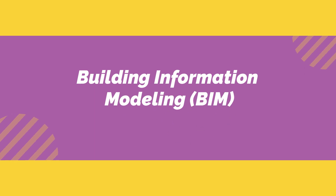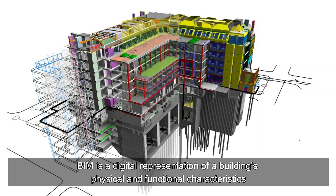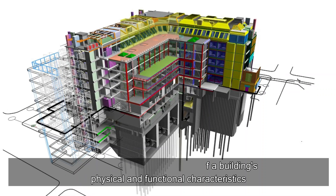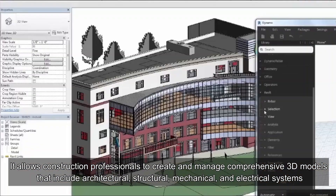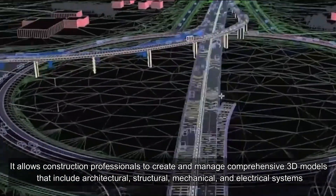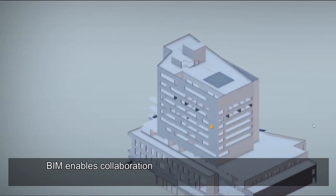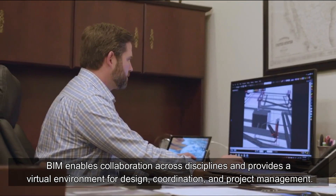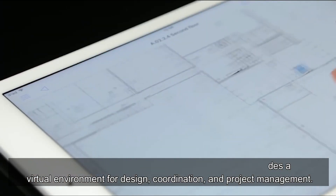Building Information Modeling, or BIM, is a digital representation of a building's physical and functional characteristics. It allows construction professionals to create and manage comprehensive 3D models that include architectural, structural, mechanical, and electrical systems. BIM enables collaboration across disciplines and provides a virtual environment for design, coordination, and project management.